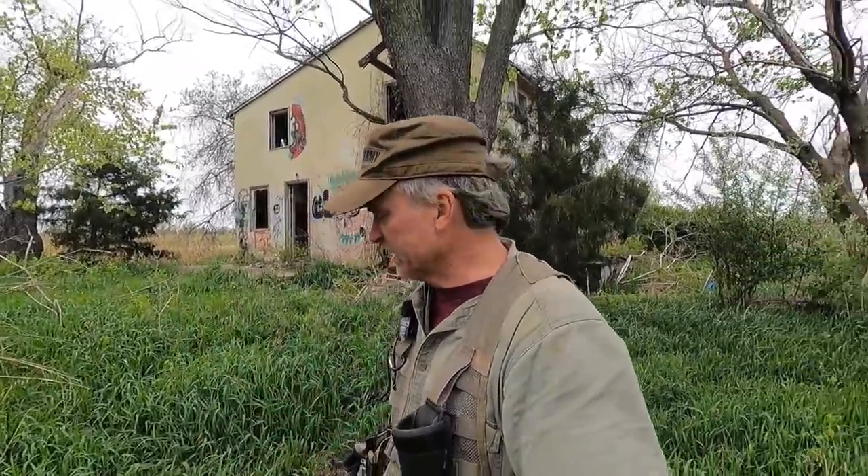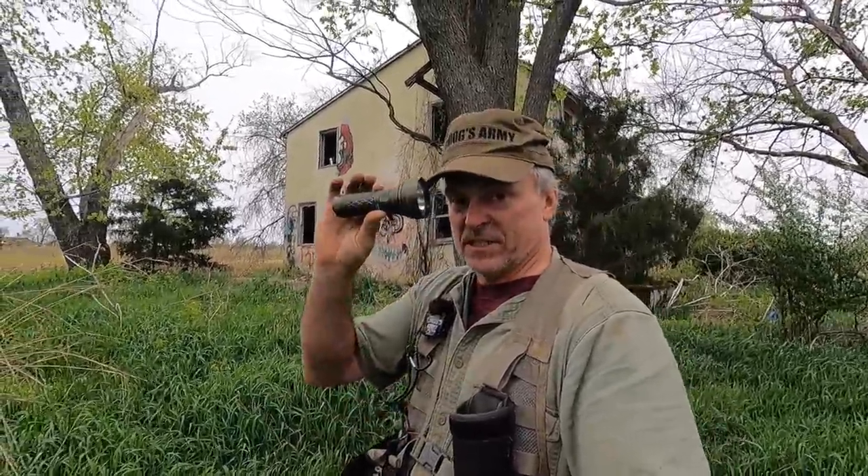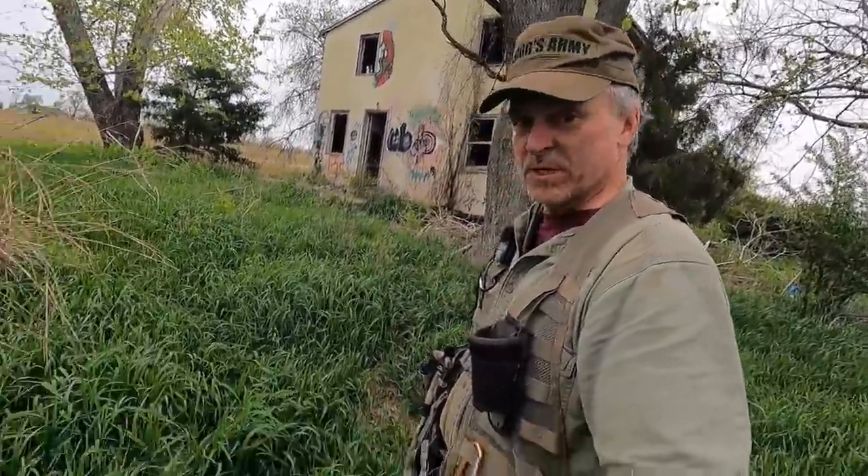I'm exploring this giant cornfield doing a little metal detecting, actually not finding squat. But out in the middle of it there's this creepy abandoned house. Since I have my flashlight — because I'm always looking for caves — I thought we might explore it.